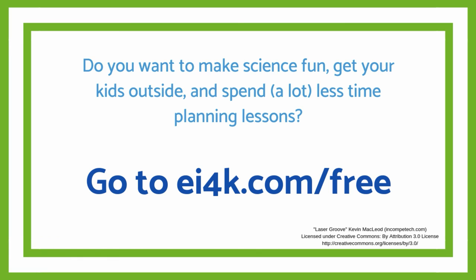Do you want to make science fun, get your kids outside, and spend a lot less time planning lessons? Go to ei4k.com/free — that's E-I the number 4 K dot com forward slash free.